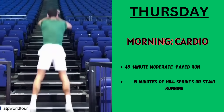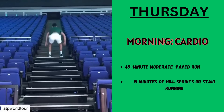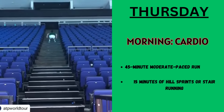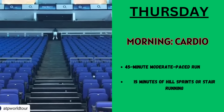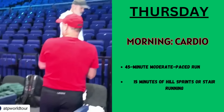Thursday: cardio and speed training. In the morning, he starts with cardio — 45 minutes of moderate pace run, then 45 minutes of hill sprints or stair running.